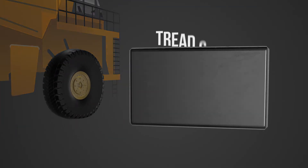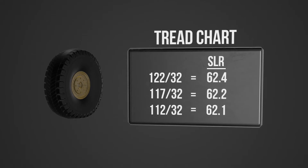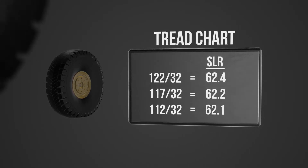Now let's take a look at the tread chart. When comparing tires with different tread depths, matching up the SLR will help you get the best performance with a set of matching tires.